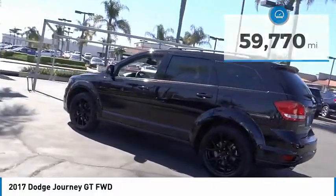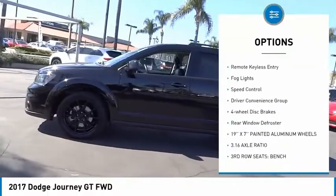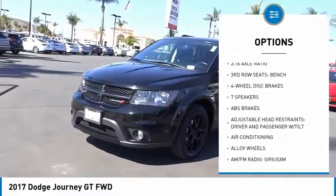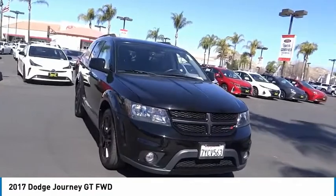Here are some of this vehicle's great options: electronic stability control, alloy wheels, brake assist, traction control, remote keyless entry, fog lights, speed control, driver convenience group, four-wheel disc brakes, rear window defroster.